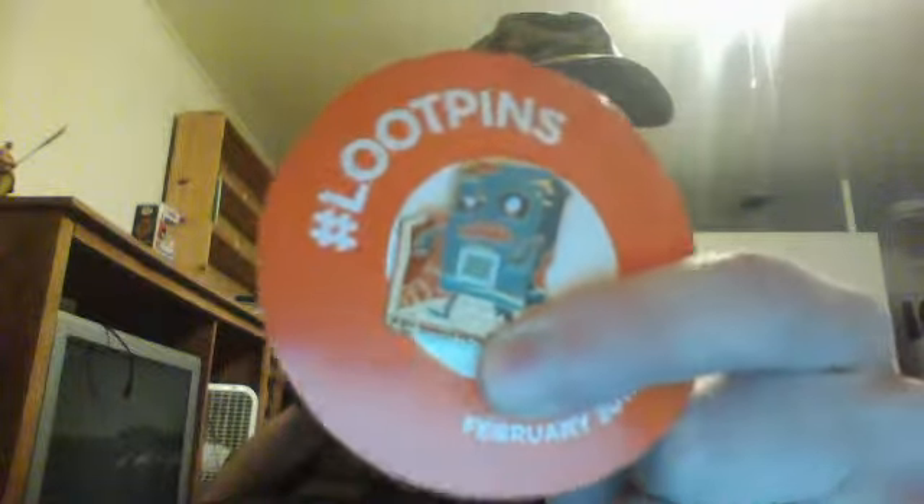What else do we have in here? A pin. It looks like a zombified food crate marker. There we go. Let's put this in here. I'll look in the book in a minute and show you what exactly that's supposed to be.